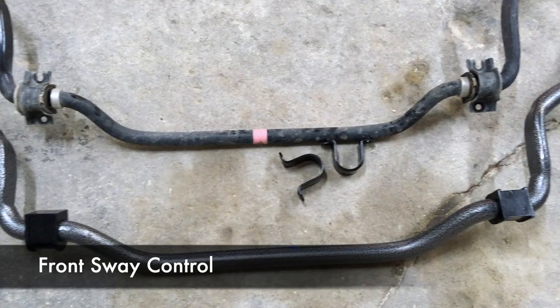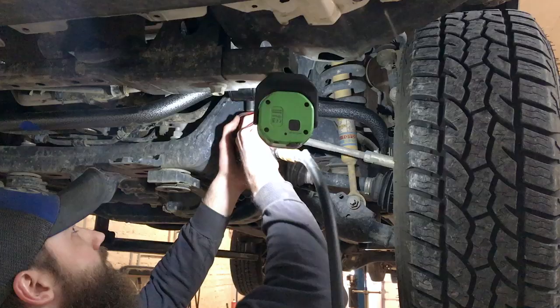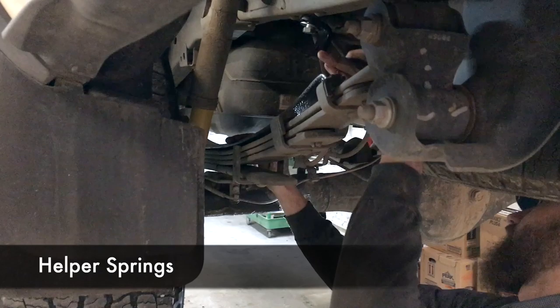Installation of the front sway control was pretty straightforward. Once you remove the skid plate and the subframe supports, you can easily access the front sway control bar. You pretty much just remove the stock bar and replace it with the aftermarket one. The helper springs were another relatively easy install.